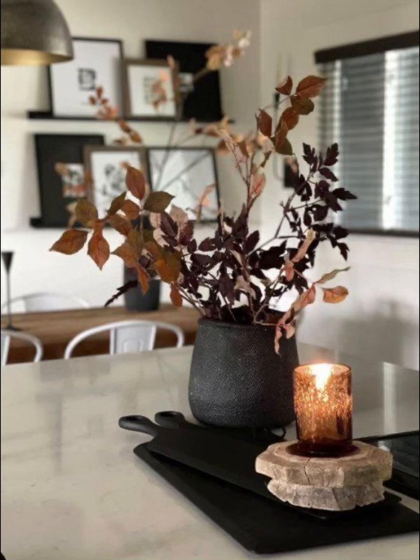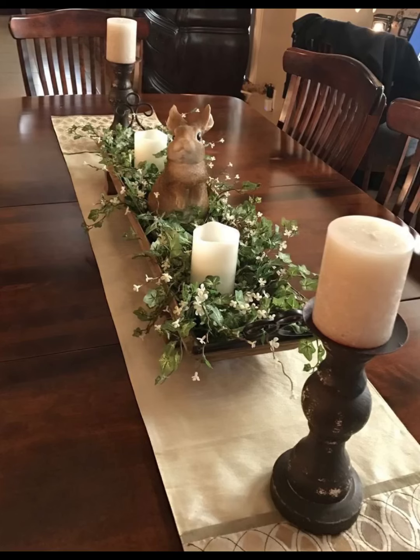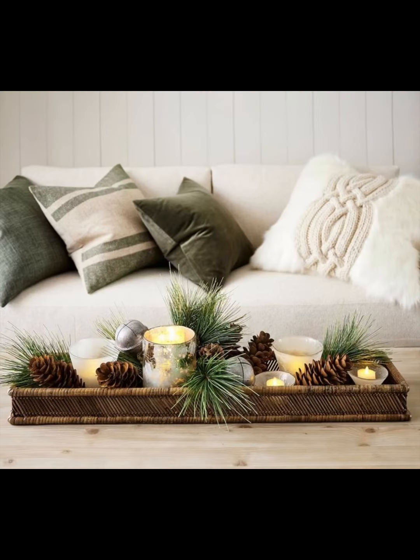Home Paradise doesn't just offer a glimpse into the world of dining table candle holders — we empower you to transform your space into a sanctuary of elegance and warmth. With our insights into pairing candle holders with different table settings, floral arrangements, and seasonal accents, your creativity will know no bounds. Don't forget to hit that subscribe button, tap the notification bell, and enjoy.